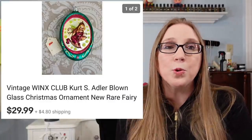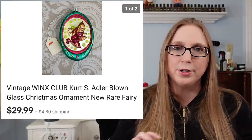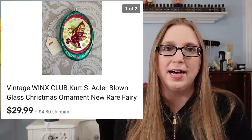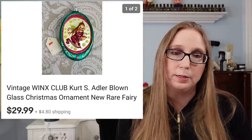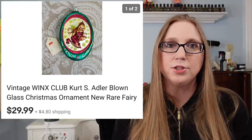Next was a Winx Club ornament — Eric picked this up and I didn't know what it was at the time. If you ever find anything by Winx Club, they were fairy dolls that sell for a lot of money, probably from the early 2000s. This was a Christmas ornament; we paid $1 for it and it sold for $29.99. Netflix recently came out with a series based on the Winx fairies, and I think that helped sell it. I still have another one I need to list.